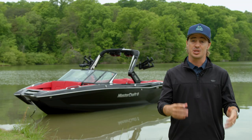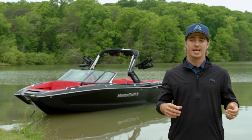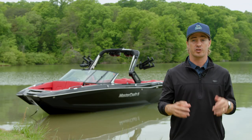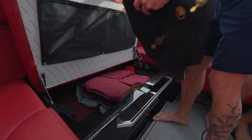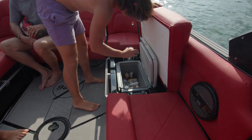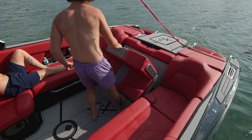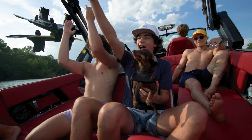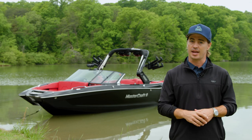The X26 continues to impress in the cockpit. With seating for up to 18 people, the X26 has more than enough space for a larger crew. The U-shaped seating is perfect for entertaining, and the cockpit also offers extensive under-seat storage and a built-in cooler location. An optional convertible flip seat allows passengers to enjoy conversation in the boat or watch the action behind it. While the X26 comes standard with a cooler, an available onboard refrigerator drawer can be added for all-day hang.